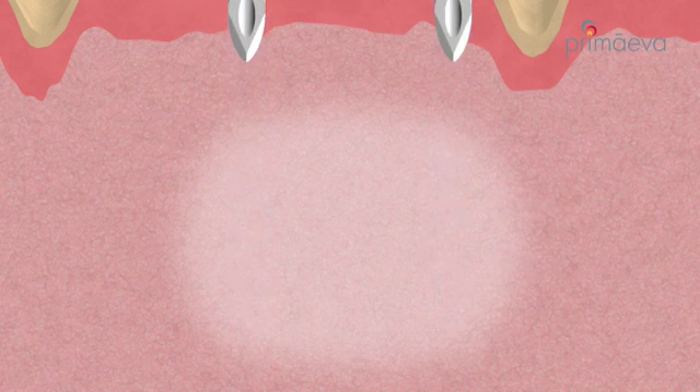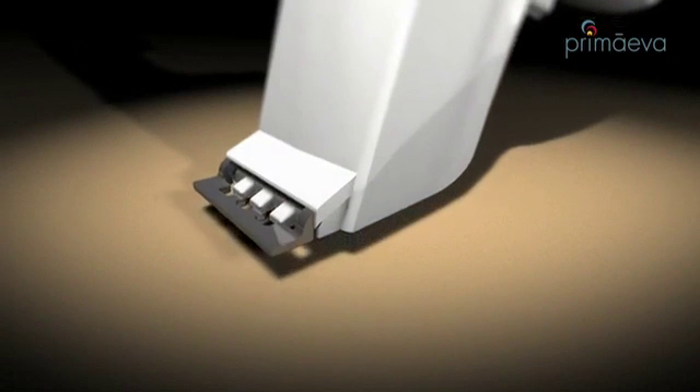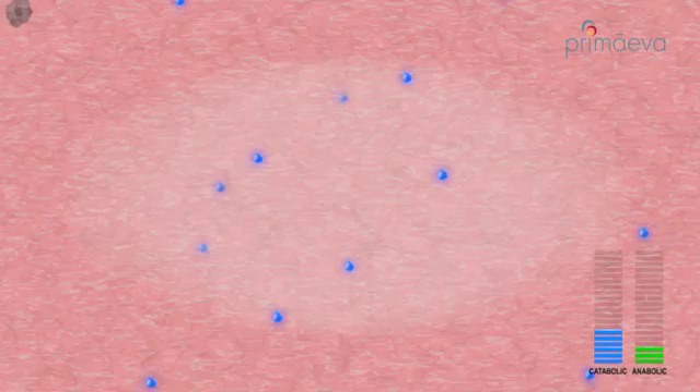At the end of each treatment cycle, the electrodes are automatically withdrawn and the device is repositioned and activated on the next treatment area. The skin cells quickly respond to the treatment by releasing an arsenal of cytokines, the proteins responsible for promoting the wound healing process.